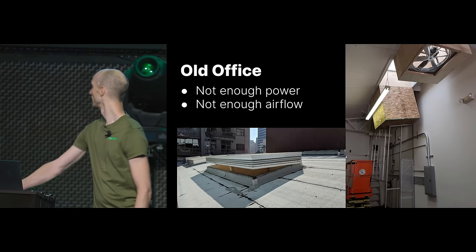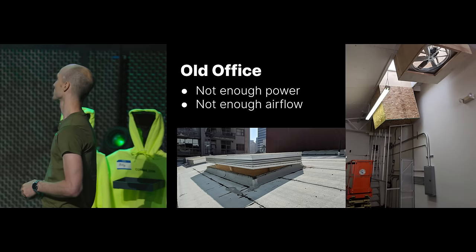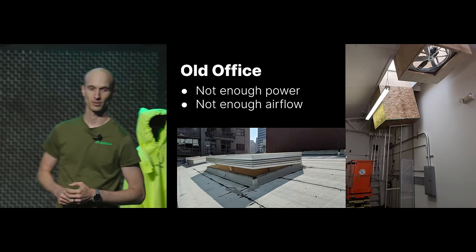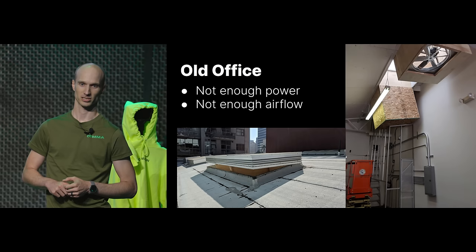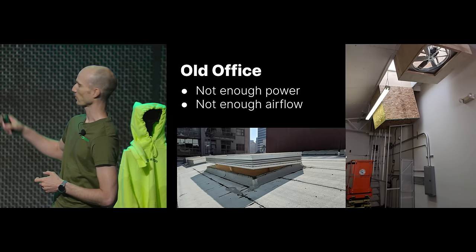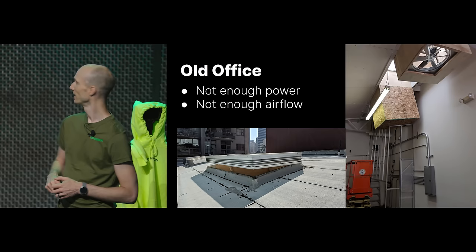In the old office we ran out of power — we couldn't handle the heat we were generating. The whole building only had about 200 amps of power. The ventilation was the best we could do: a skylight up top, an intake and an exhaust fan in the ceiling. It wasn't great. We ran out of power, didn't have enough airflow, wanted to train models faster, wanted to buy more servers. More servers means more power, more power means more heat. So we moved to a new office.